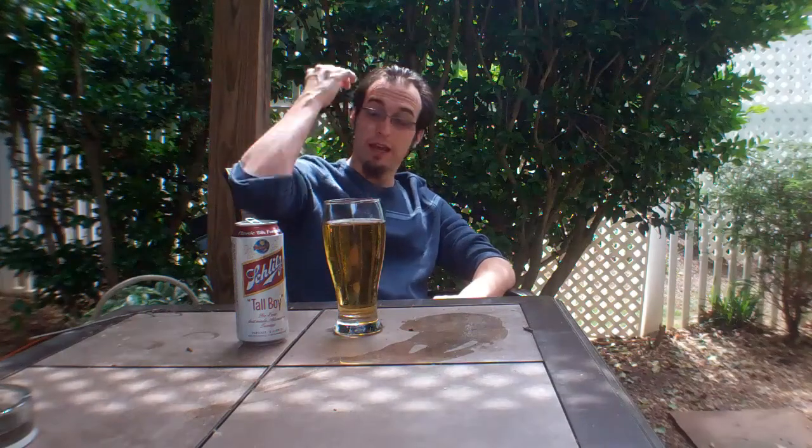I might have gone a new direction and just started brewing real beer — that's just an idea, I'm just throwing that out there. Here's to it guys. Not everyone can be a winner here on The Rounds — that's just how it's gonna go. Find a beer, find a friend, make something happen. Have an awesome day guys, we'll see you next time on The Rounds.